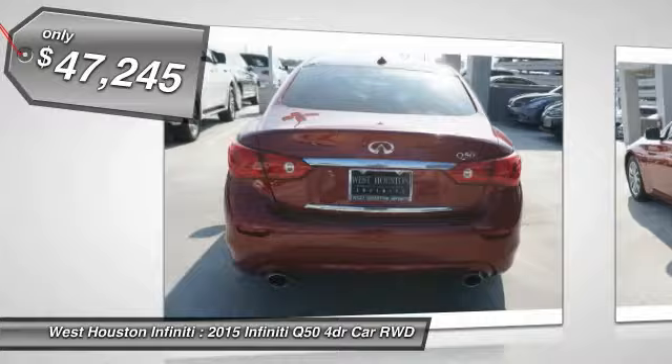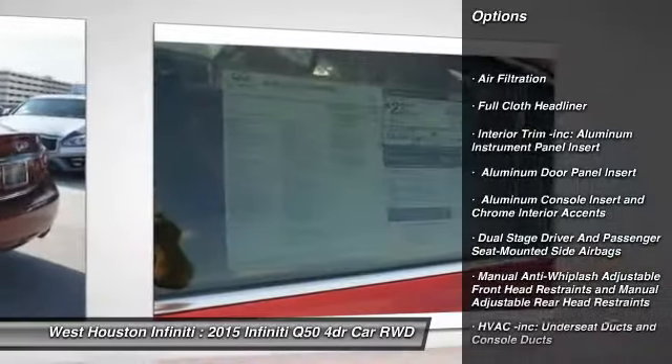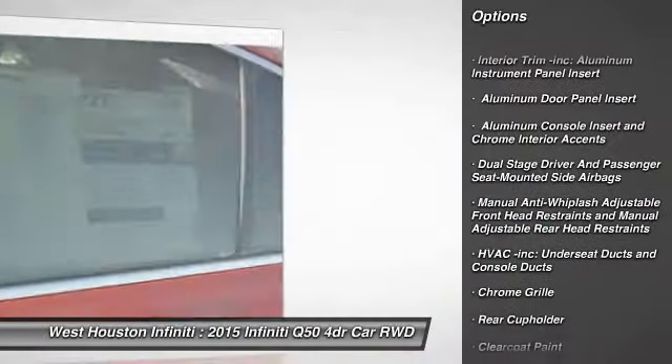Here are some of this vehicle's great options: navigation system, adjustable steering wheel, power steering, compass, fog lights, backup camera.